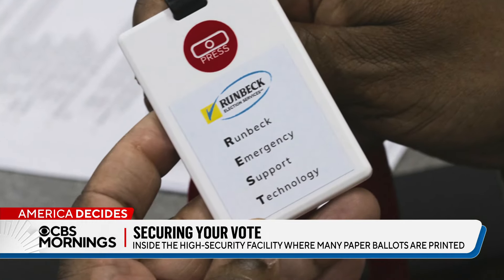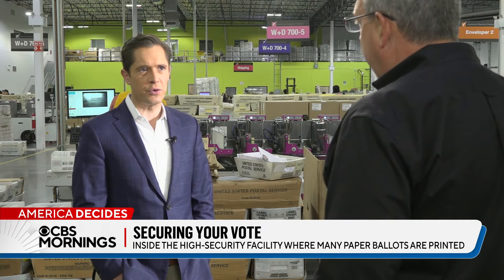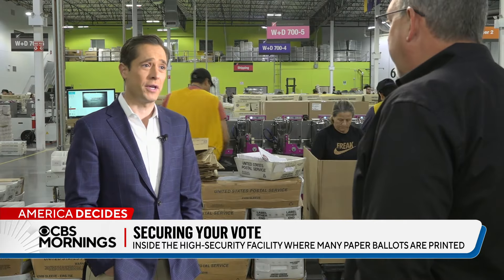We recently started selling panic buttons to counties because of all the threats to poll workers. Counties have voiced that they're trying to find a way to solve this problem. How many panic buttons have you sold? We're right around 1,000 to different counties. That's a lot of panic buttons.